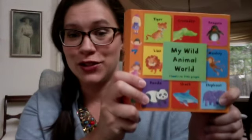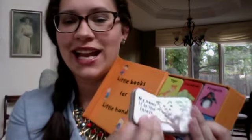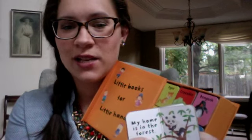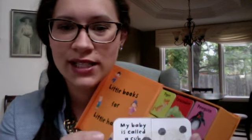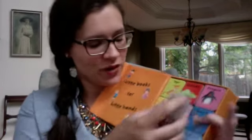Then there's this super cute little set, which my older kids — they're six and three — were super fascinated by. My Wild Animal World. It's all these teeny little books to take out for teeny little hands. Different facts about panda bears: my home is in the forest, my body, my baby is called a cub. So all these teeny little books.